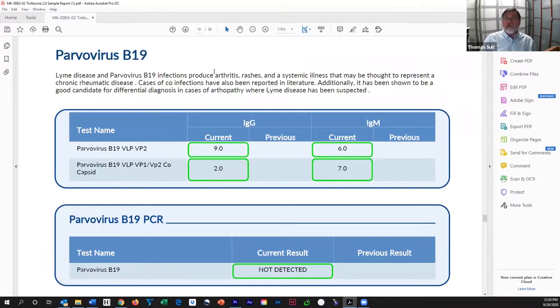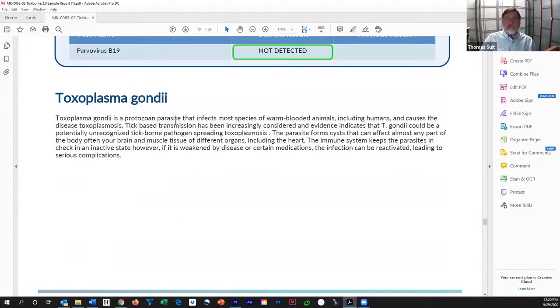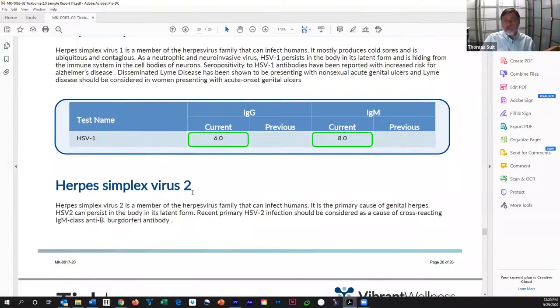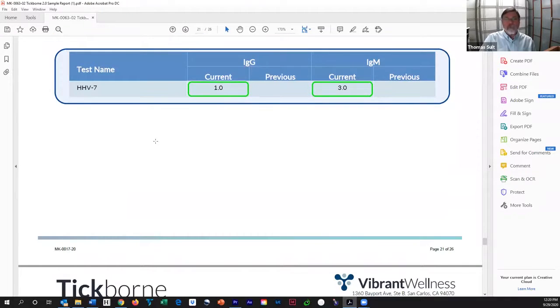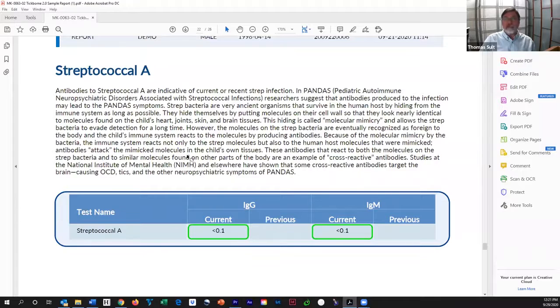Parvovirus B19 — another thing that can cause arthritis, rash, and other systemic illness, so it can mimic Lyme. We want to look for it. Yet another bug — Toxoplasma — we're looking for it here because it can mimic Lyme. We're not detecting it. Herpes simplex 1, 2, 6, and 7 — we look for all of them in this sample and we didn't find them. Then there's a related but very different disease complex called PANDAS — Pediatric Autoimmune Neuropsychiatric Disorder Associated with Streptococcal infection. We look for streptococcal A. There's also PANS — without being associated with streptococcal infection. We look for both, and we don't find it in this individual.